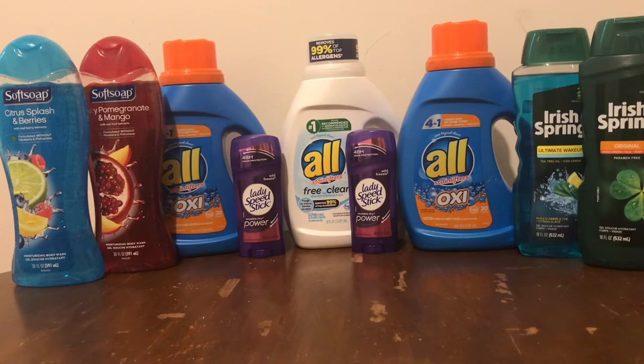For the All coupons, I used a $1.25 coupon from my app, one All Clear Free $1.25 coupon from my app, and one All and Snuggle coupon for $1.50 also from my app. For the body wash, I also used a $1.00 off Irish Spring or Soft Soap coupon from my app.